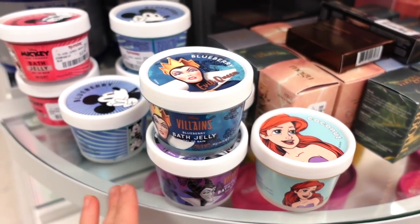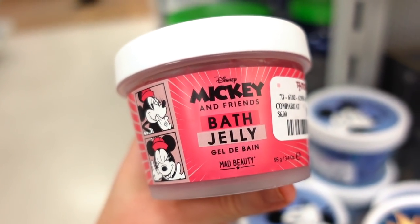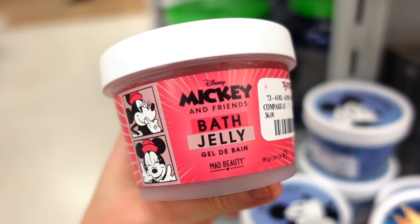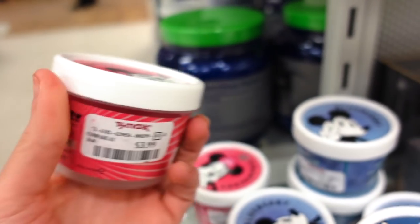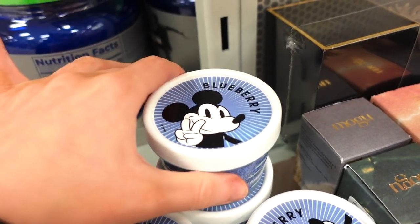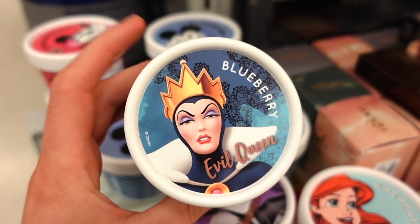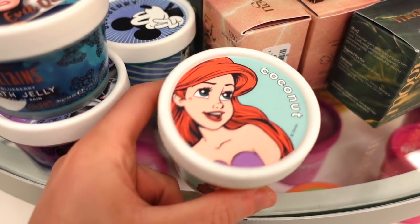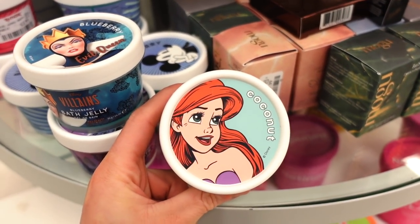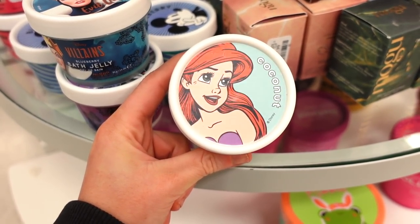In the body care section, they have a bunch of really cute bath jellies for $3.99. You basically put them in the bath and they foam up into soap. They have Minnie Mouse in Strawberry, Mickey in Blueberry, the Evil Queen from Snow White, and Ariel from The Little Mermaid.